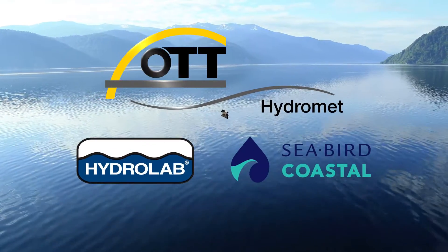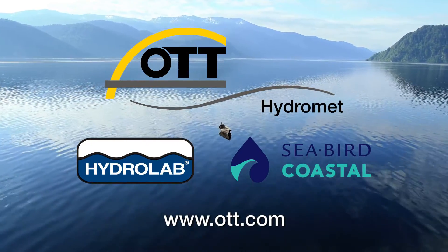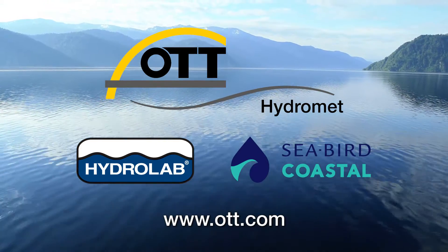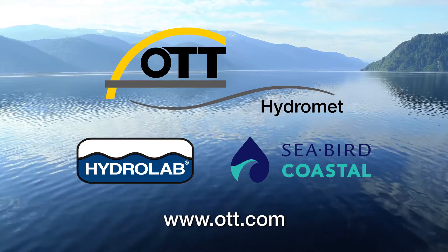Trust your data with the expertise of Ott HydroMet.